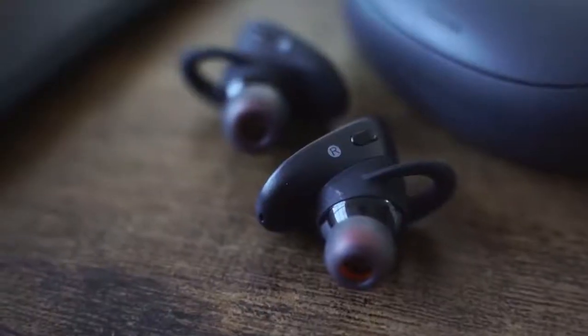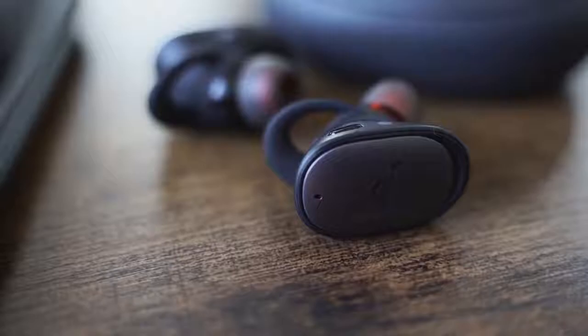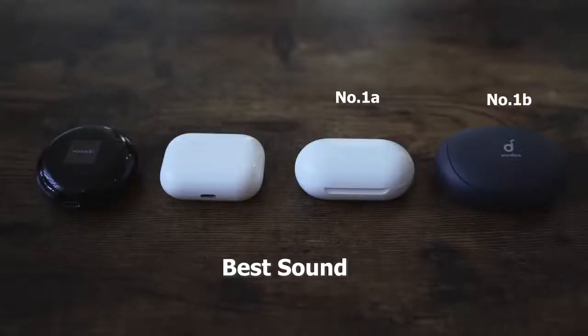The Anker Liberty 2 Pros are quite interesting because you get some really nice sound profiles to play with. You can map your own sound, which is really important. I went with a flat profile, which works really well. The bass is a little high — not as high as the AirPods Pro — but I like the soundstage it creates. The highs come out well, the mids are really good, and the lows are just fine. For its price point at $150, it's pretty solid. For sound, my number 1A and 1B are probably the Galaxy Buds and the Anker, my number 3 would be the AirPods Pro, and number 4 are the Huawei FreeBuds because of the open style.